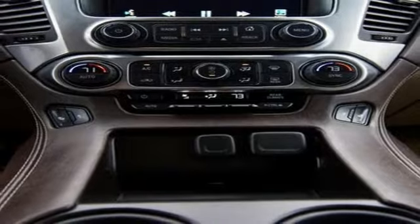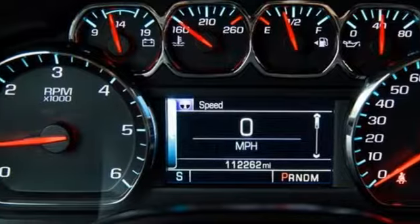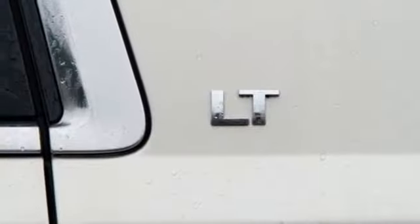Auto-dimming rear view mirror, remote engine start, dual zone climate control, automatic transmission, aluminum wheels, electronic shift on the fly, and power-heated mirrors.